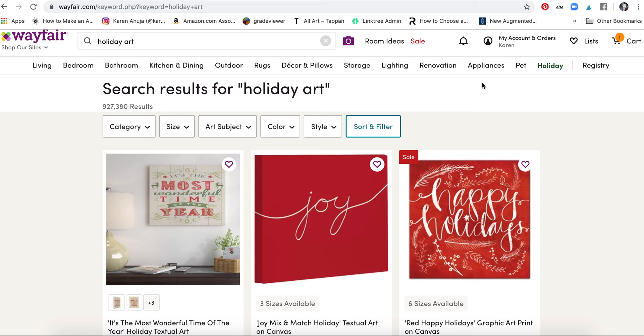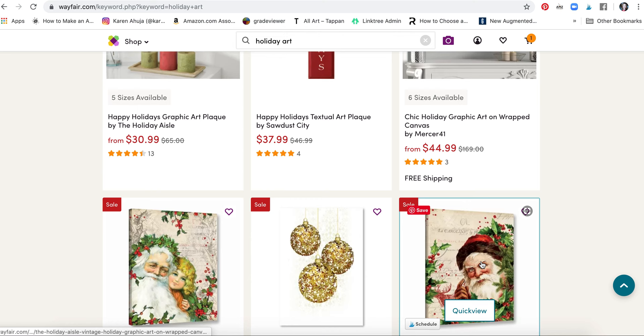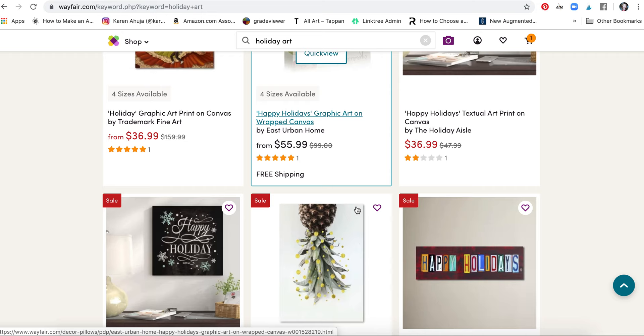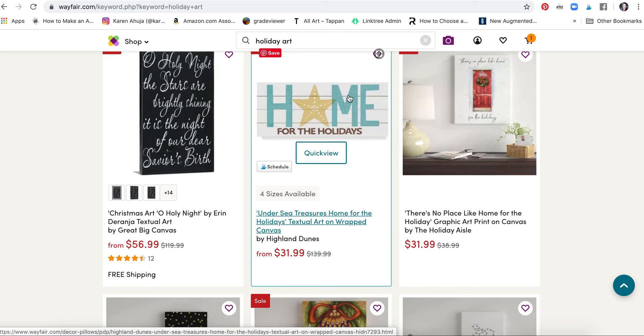Wayfair is going to be even a more affordable site than Macy's.com, so let's see what's here. Again a lot of word art. The artwork looks simpler, more craft-like or Christmas card Victorian. A lot of pieces on different substrates — or even if it's printed on canvas it looks like it's printed on wood board ornaments.